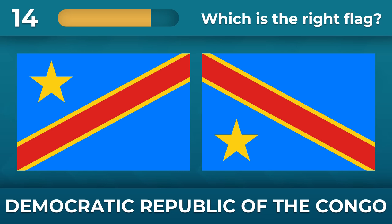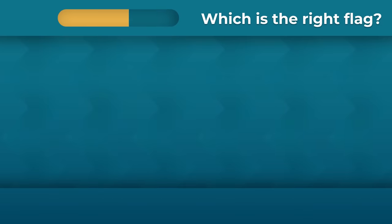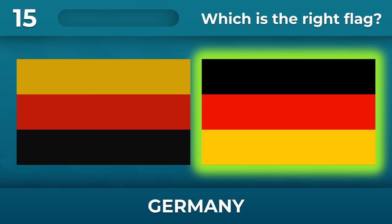Do you remember the flag of the Democratic Republic of the Congo? Do you remember Germany? Black stripe on the top.